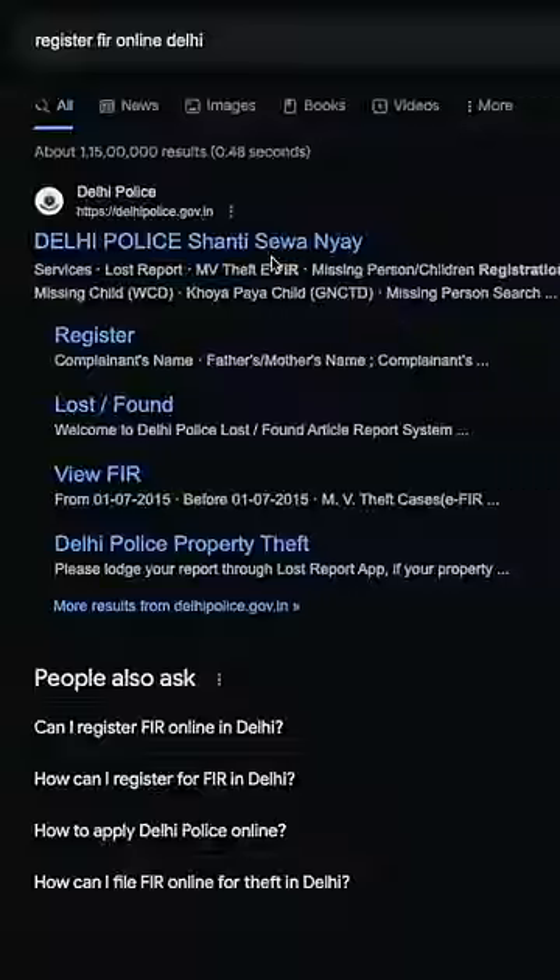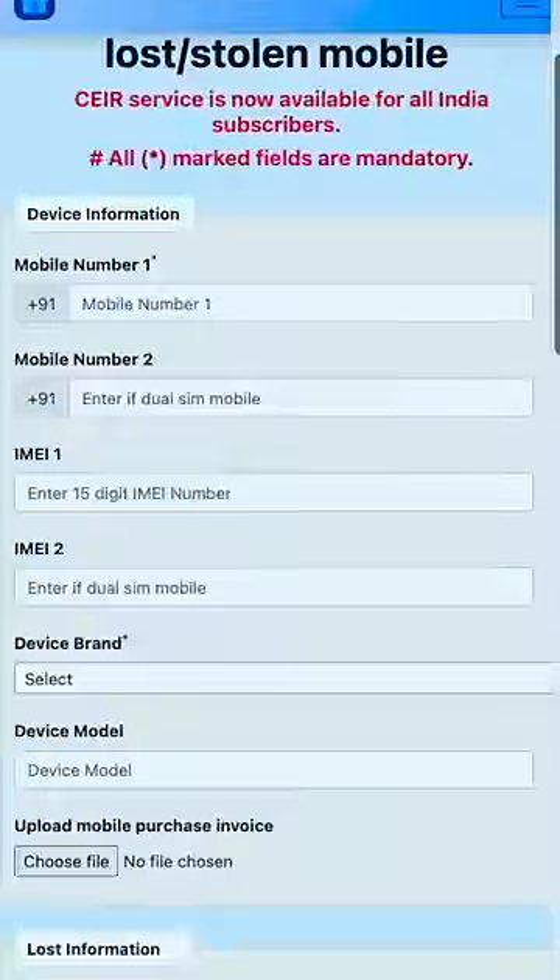First of all, you have to register for FIR. You have to register for FIR's photo, and you have to register on the government's website. You have to put all the details on it. You have to ask for the mobile number, and don't give it to your phone.